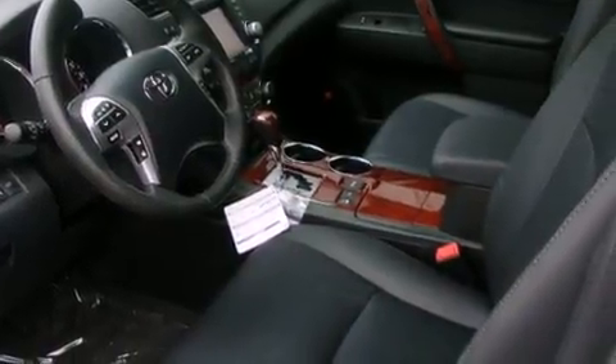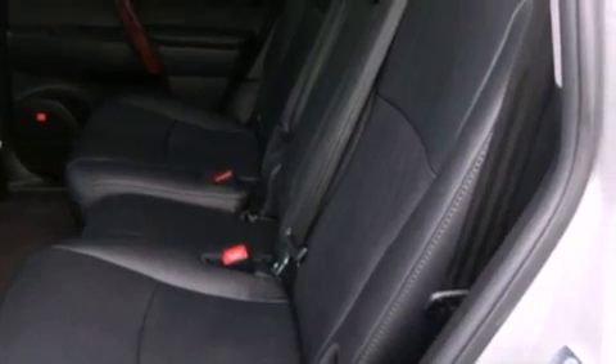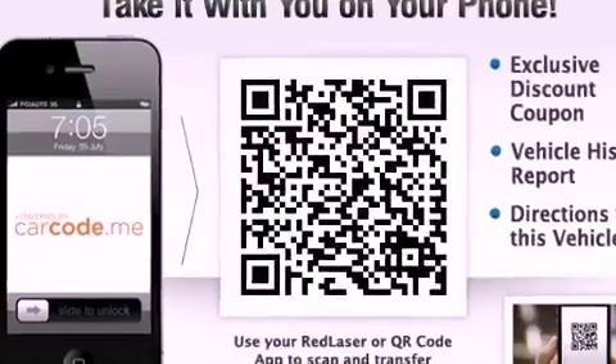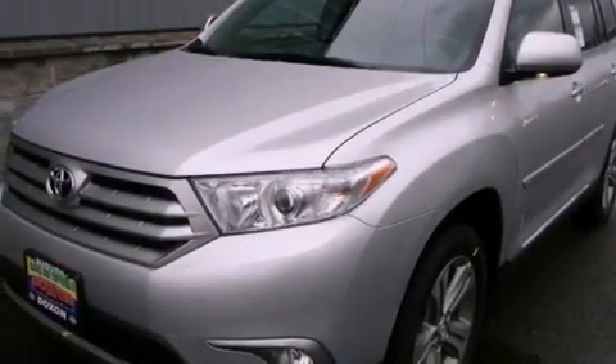Its top features include a sunroof, heated seats, cruise control, commercial-free satellite radio, a leather-wrapped steering wheel, alloy wheels, fog lamps, a traction control system, air conditioning with automatic climate control, and a navigation system.